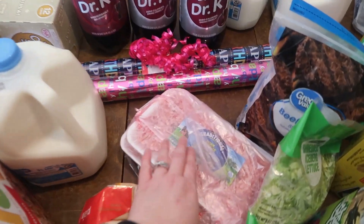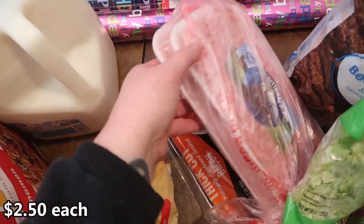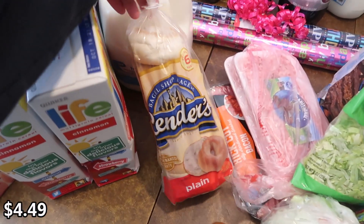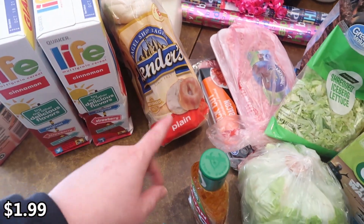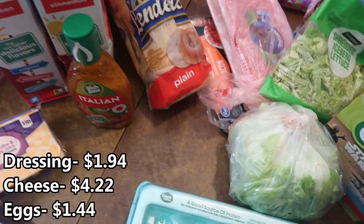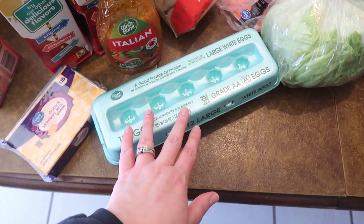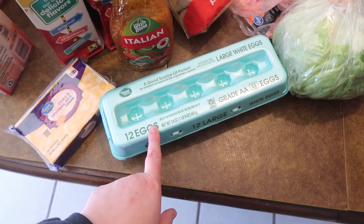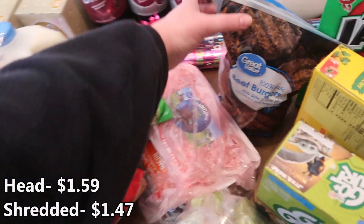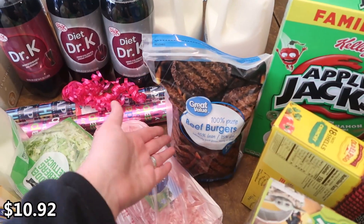There are two pork sausage packages here for Christmas morning, as well as bacon. We got more bagels — I still have cream cheese but we ran out of bagels. This is to make with chicken one night for dinner. A block of cheese, some more eggs — we have like half of an 18-count, so we needed more. Lettuce to go with the burgers, and lettuce for tacos.